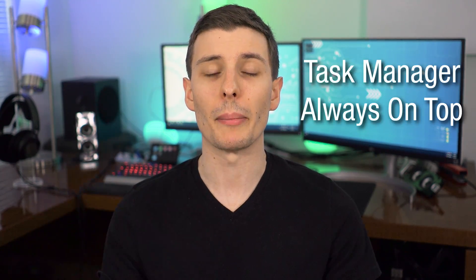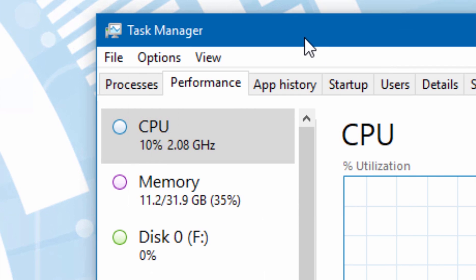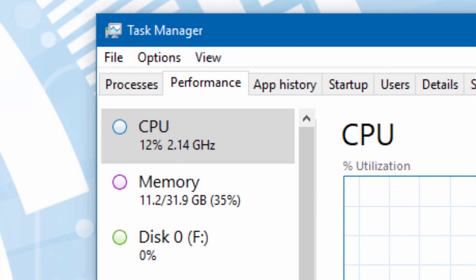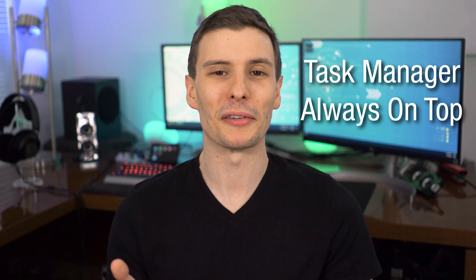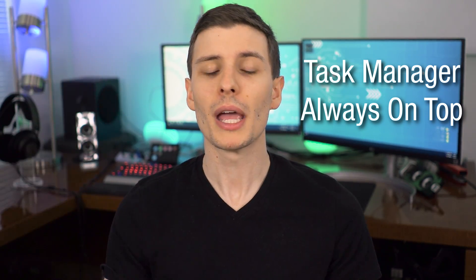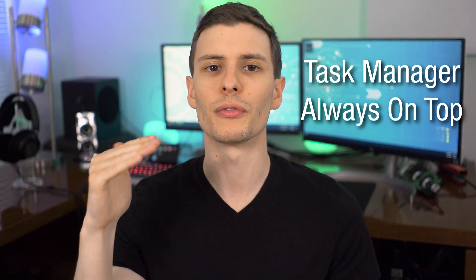Number ten is a pretty quick one — in the Windows Task Manager, go to Options and select "Always on top." The reason for this is that if you open the Task Manager because a window is frozen, sometimes that window is a full-screen app set to always be on top itself. So if you press Ctrl+Alt+Delete or Ctrl+Shift+Escape to bring up the Task Manager, it might not appear on top. With this setting, the Task Manager will always come to the front so you can end whatever process is frozen.